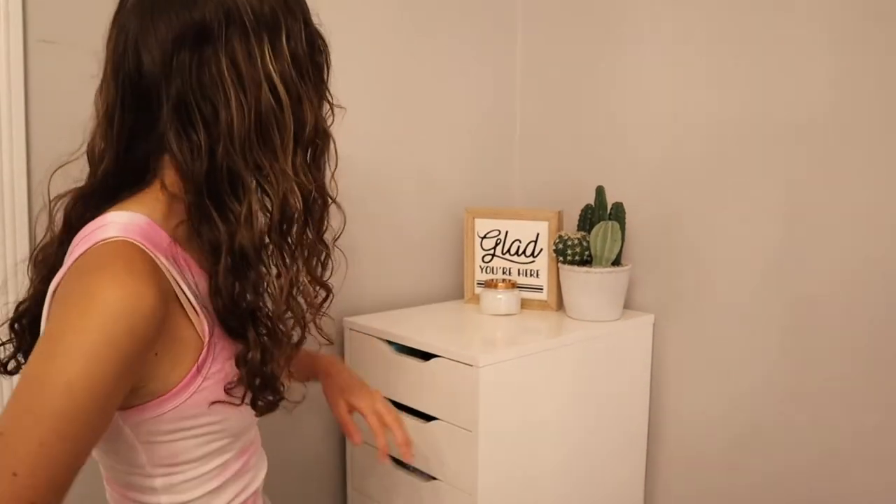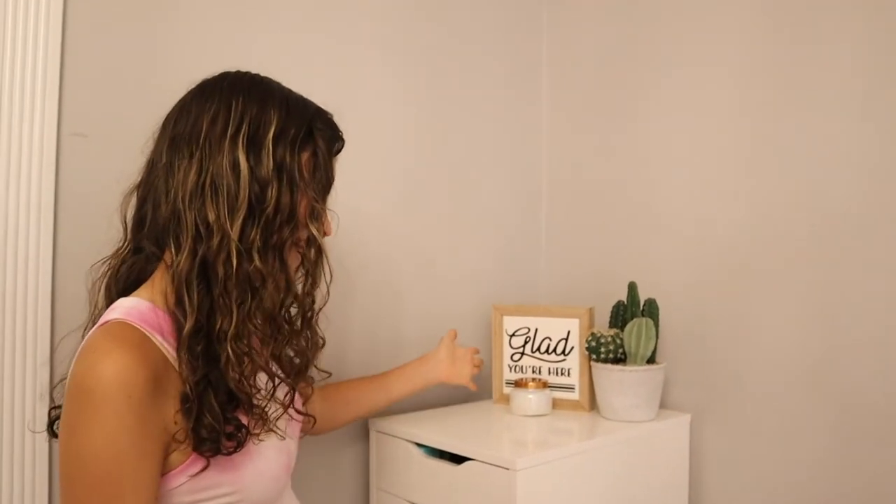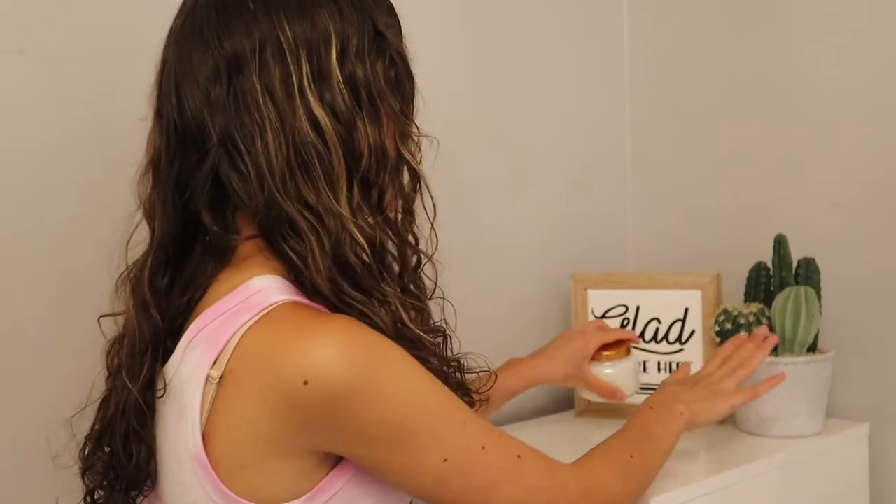I also have my chandelier right here — we always put our heads on it but that's okay. I have this little 'glad you're here' sign because you know, I'm glad you're here! And a volcano candle that smells absolutely amazing.